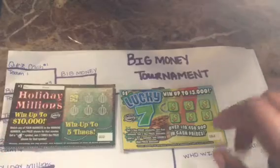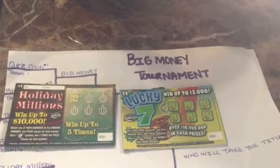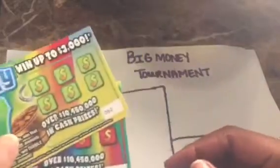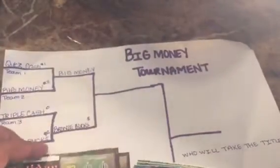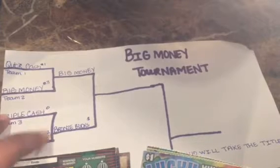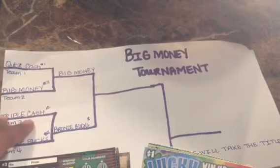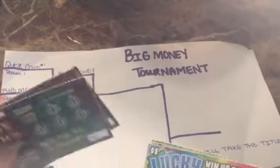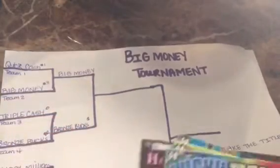Hello guys, here we are with the next set of tickets: Holiday Millions taking on Lucky Seven, five tickets each. I have Holiday Millions tickets number two to six, and Lucky Seven tickets number 62 to 66. Just in case you missed it, Bronze Bucks beat Triple Cash bringing in two dollars. Triple Cash did not have a winner, so Big Money will take on Bronze Bucks in the second round.